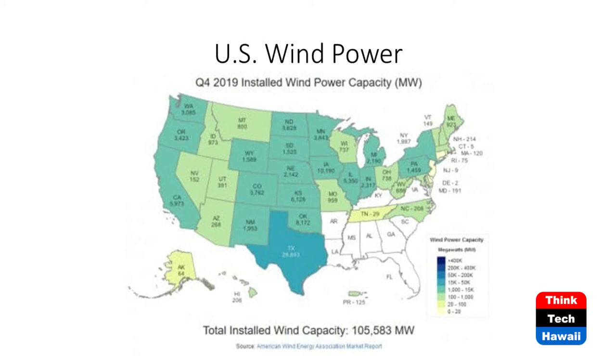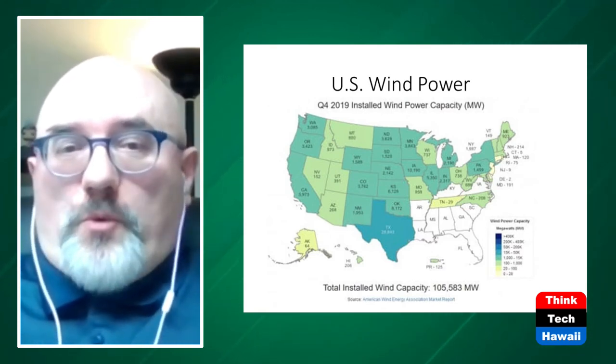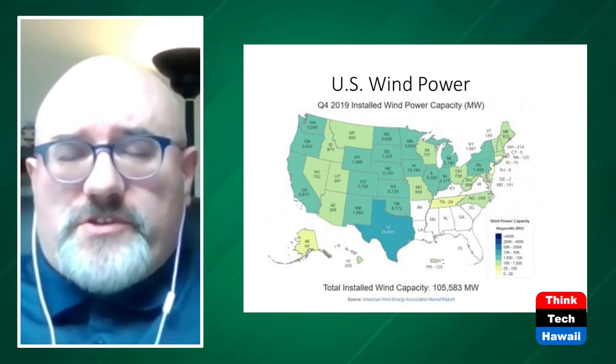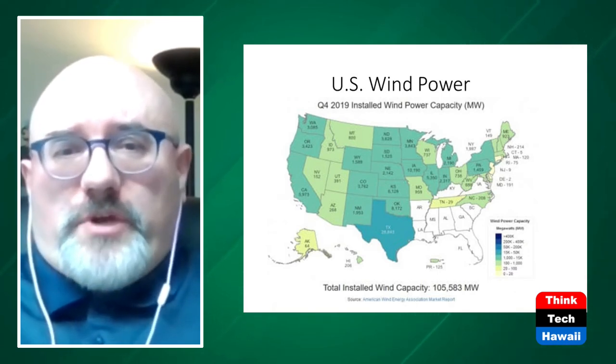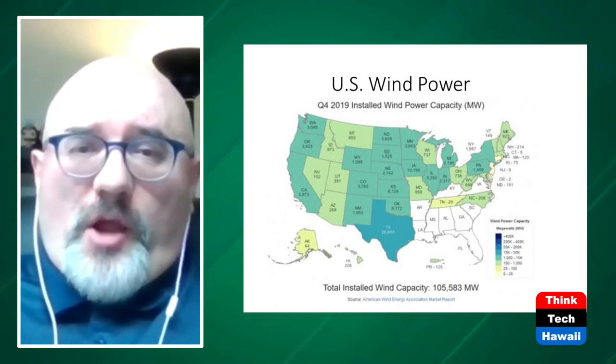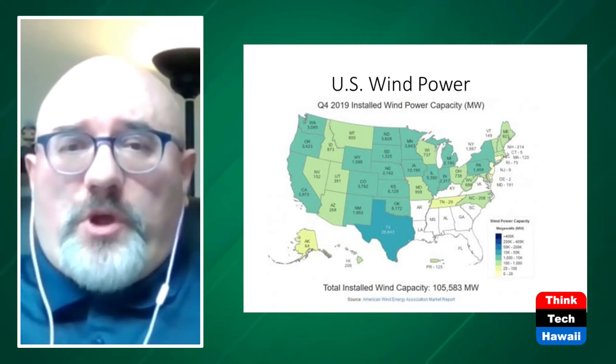Slide 9 shows wind power throughout the United States. The state of Texas, according to ERCOT, curtails 17 terawatts of wind every year — a huge amount. The southern US from Louisiana to Florida doesn't have good wind penetration for unknown reasons, though there may be other coastal opportunities for Florida. Overall there's quite a bit of wind throughout the country.